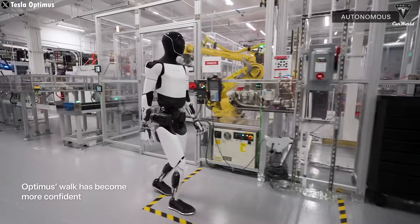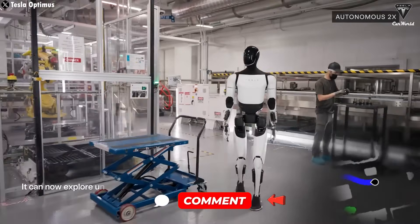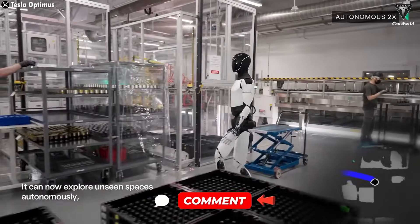That wraps up today's update. Let us know what you think about the Optimus robot — do you think it's a product that could change Tesla's future?